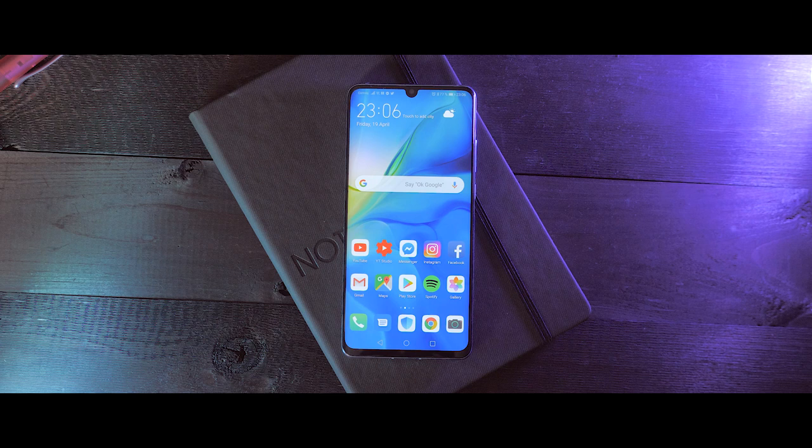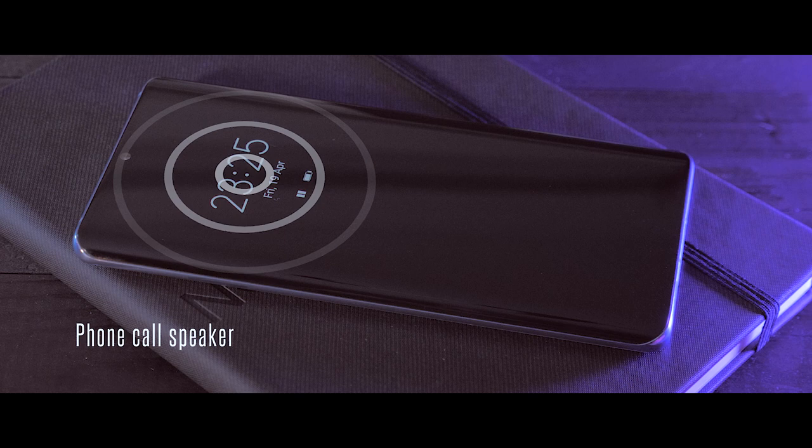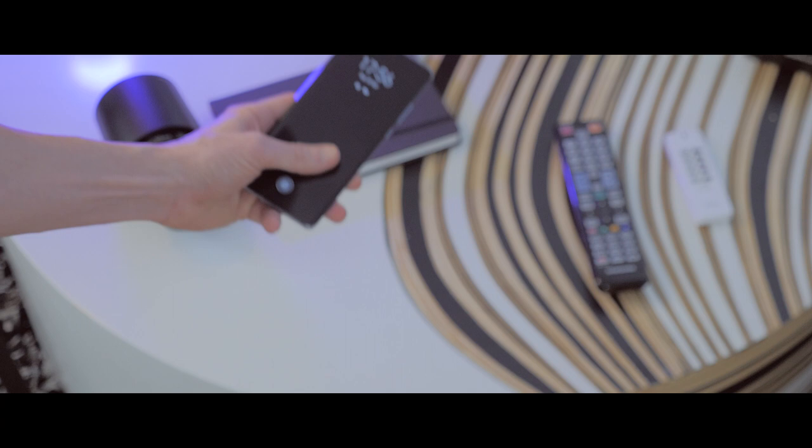But — yes there is a but — it's not just a screen now. It even works as a speaker, instead of a traditional top front speaker. We have an acoustic display technology here that makes vibration on the display act as a speaker. And I'm impressed how good this technology works, as I haven't noticed any need to hold the phone in a special way or felt any quality loss between this and an ordinary speaker. So this technology seems to be working really good.